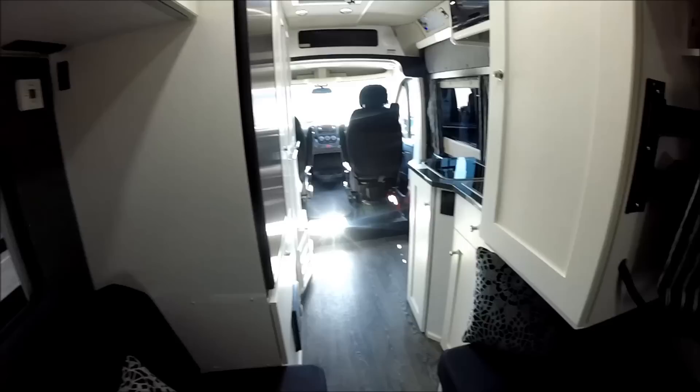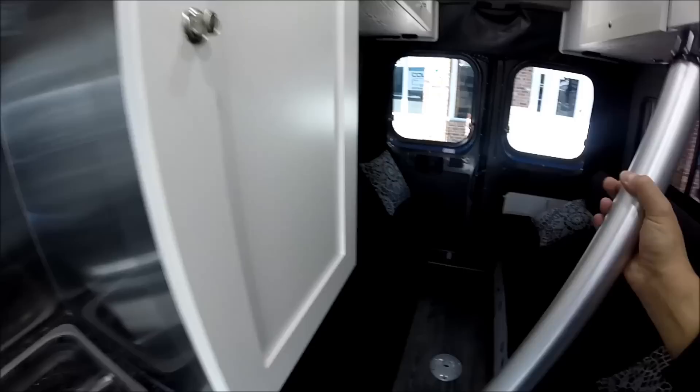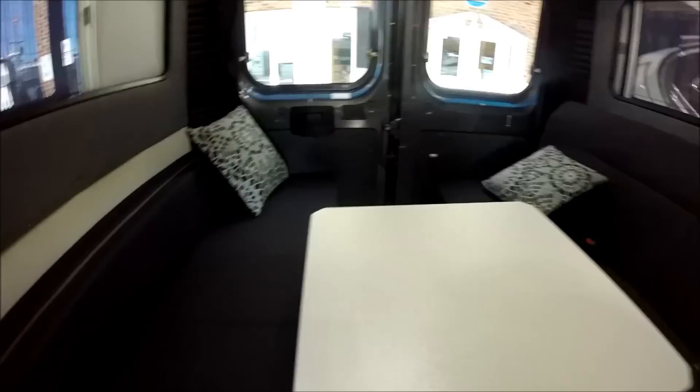There's a wardrobe with a hanging rod. The table leg for the rear or front table is stored here — it has a threaded piece on the bottom that sticks into a hole, then you spin it in place and lock the table leg. Then you just remove the rear table from the back door, slip it on, and you have plenty of overhead storage over the bed.